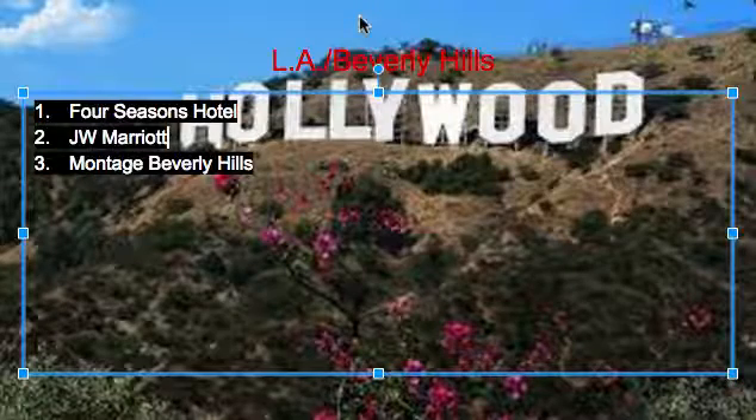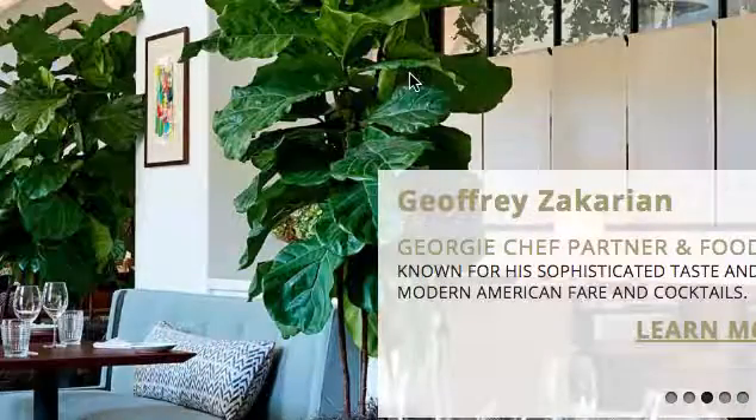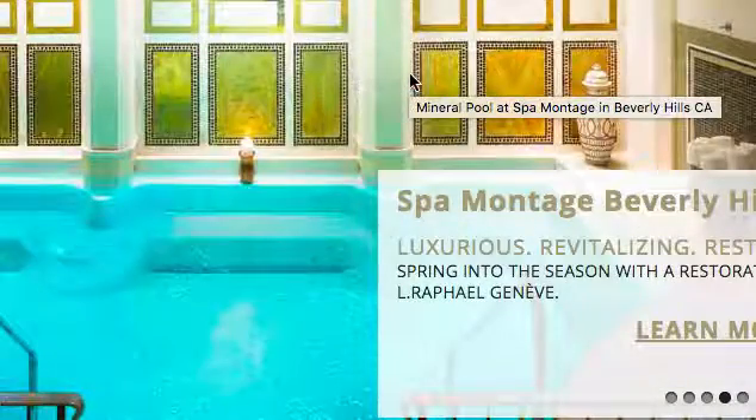So now it's our third one, the Montage in Beverly Hills — well, this is kind of like L.A. and Beverly Hills. We've got a really nice restaurant and a nice pool, as you can see.